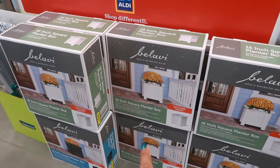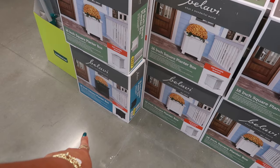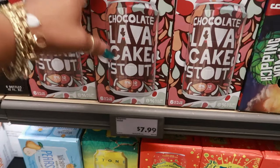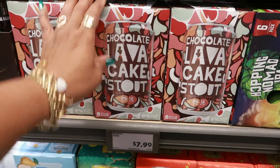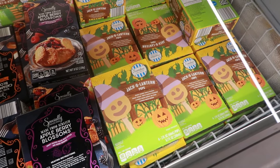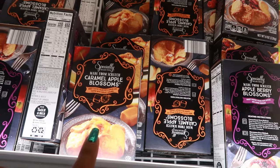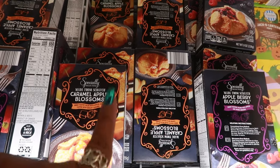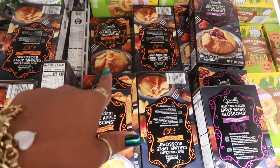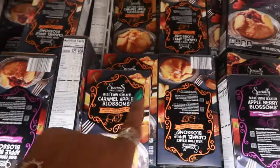16-inch square planter boxes are $17 — that's a pretty good deal. There's a black one too, only one left, and white ones. Chocolate lava cake stout — I wonder what that tastes like. Six cans for $8. The jack-o-lantern pops, $2.49 — four of them in there. Appleberry blossoms — these come out every year and I love the caramel apple blossoms. I haven't had the berry one, but those are $3.29 and you get two in each box.